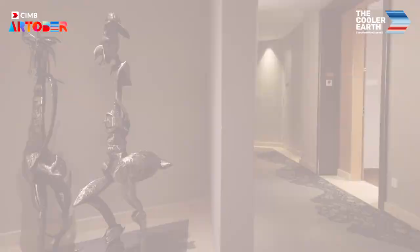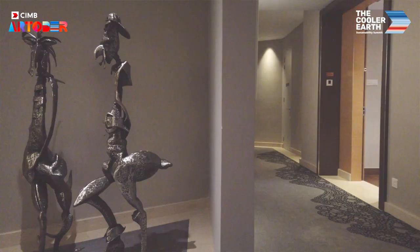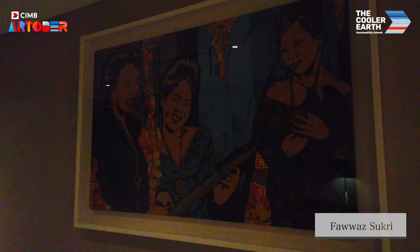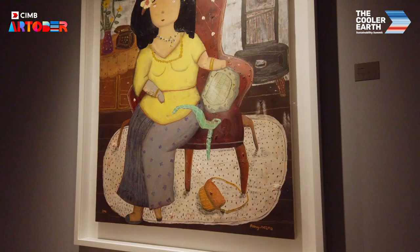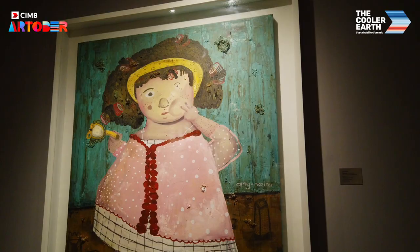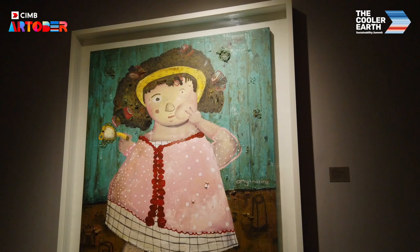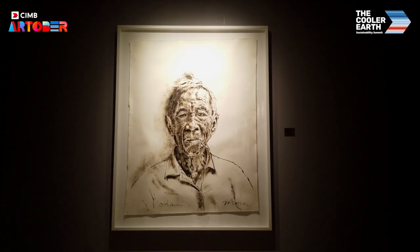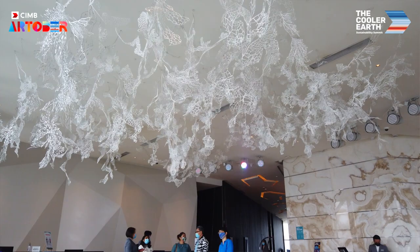Elymen Kuala Lumpur is a living art gallery. We have about 20 to 30 artists, all local artists, focusing a lot on contemporary art. They are housed at the public and the private spaces within the hotel premises.